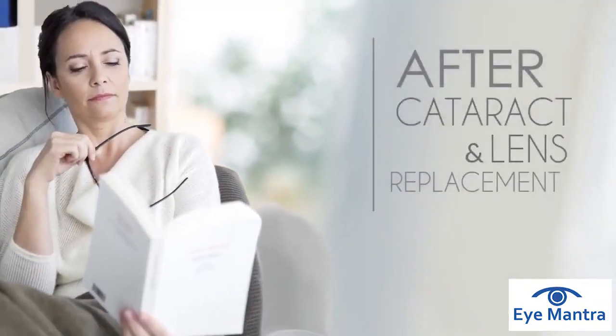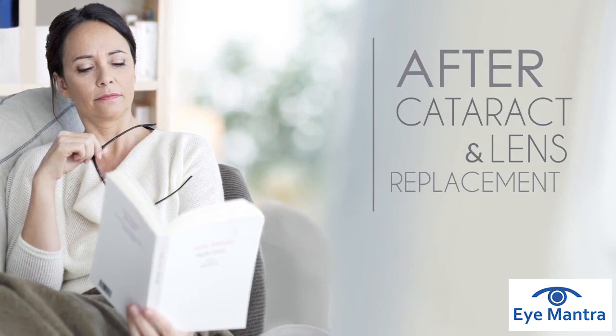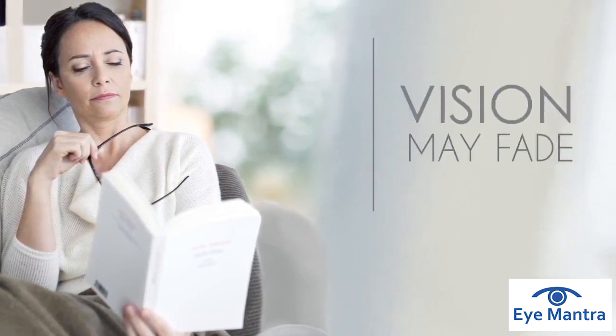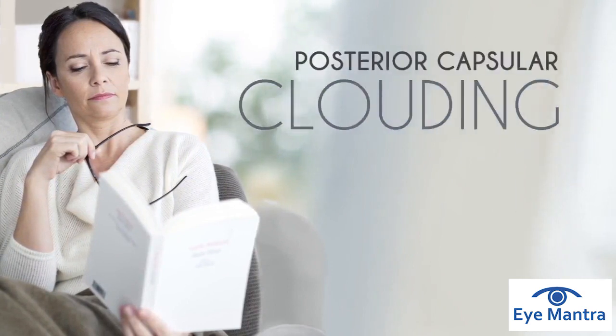Sometimes, months or even years after cataract and lens replacement surgery, your vision may seem to fade. This is often because of something called posterior capsular clouding.